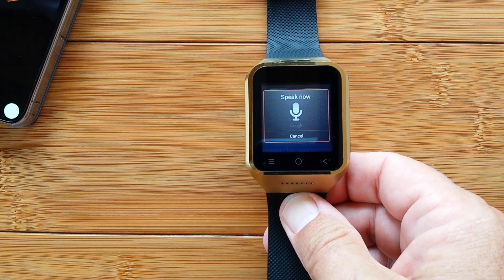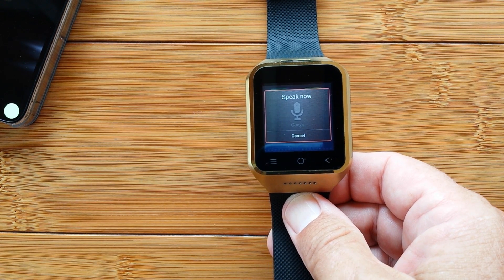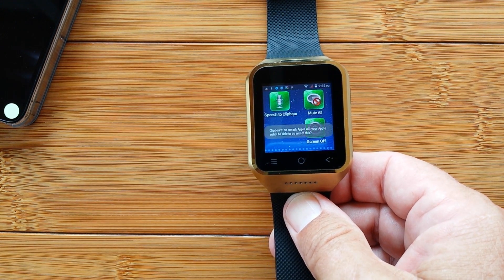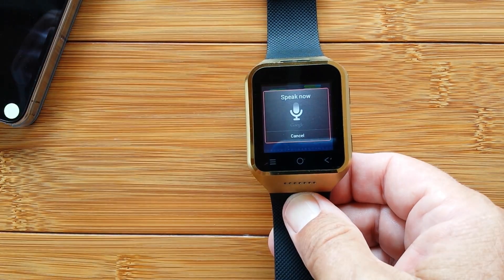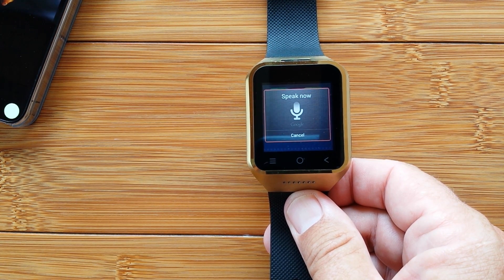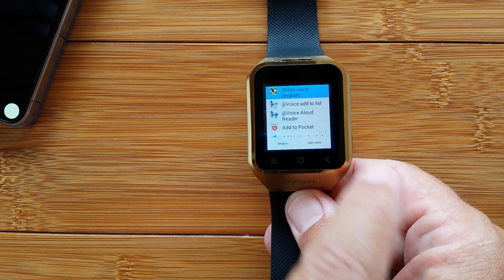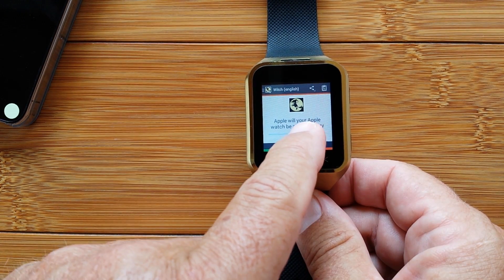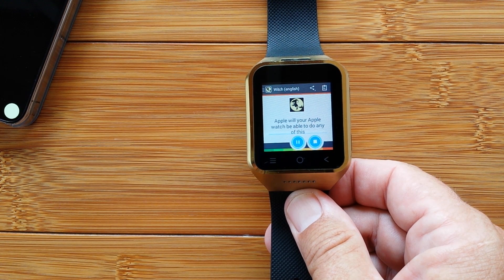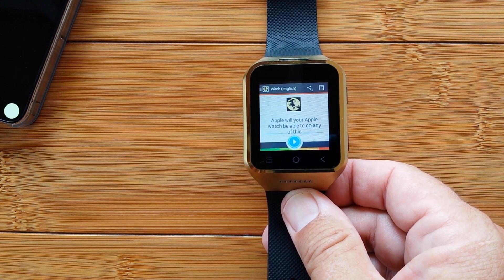Apple, will your Apple Watch be able to do any of this? Good question.